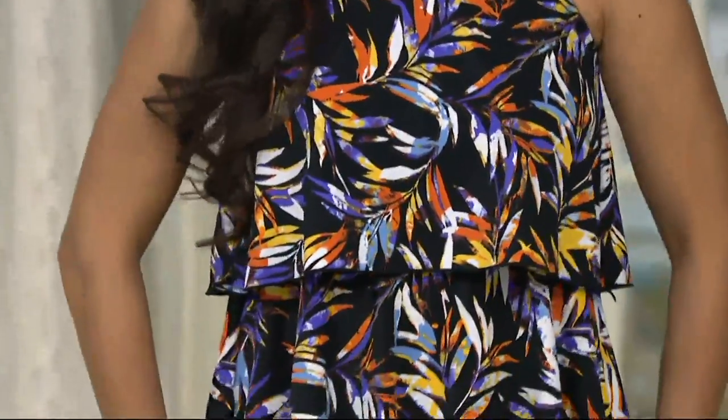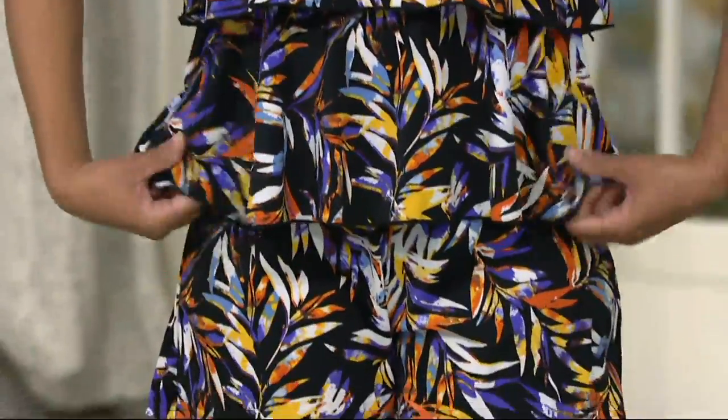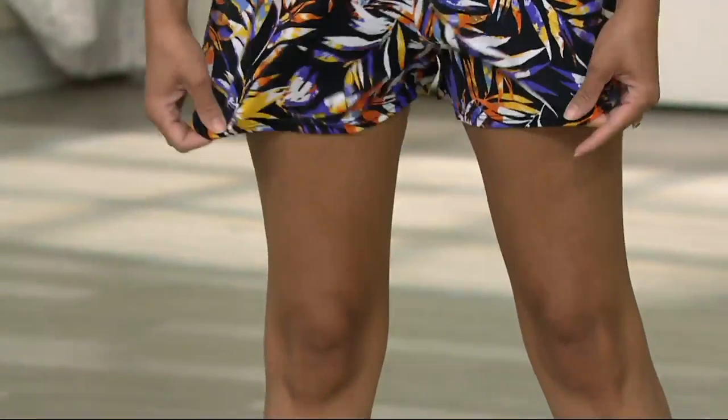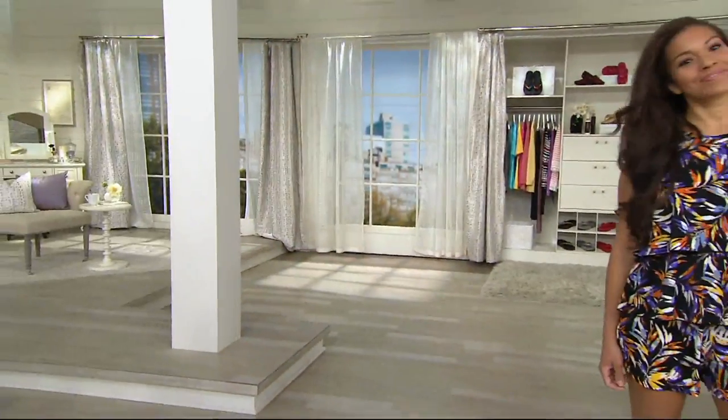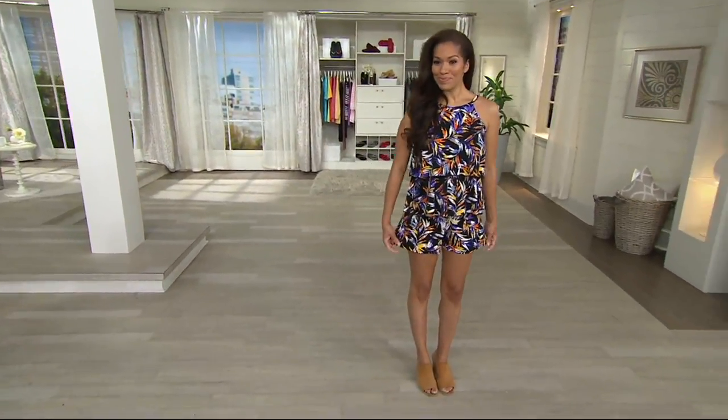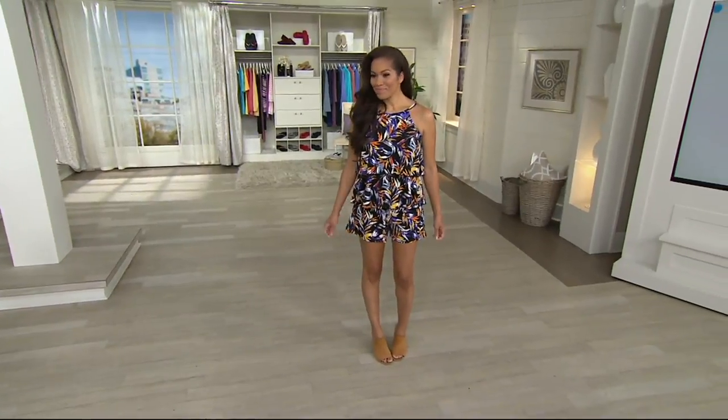It's the new high neck style that so many of you guys have been requesting in your rompers. You can swim in this, but you can also hang out at the barbecue or around the pool, or going back and forth on the monorail to your hotel or whatever you want to do.